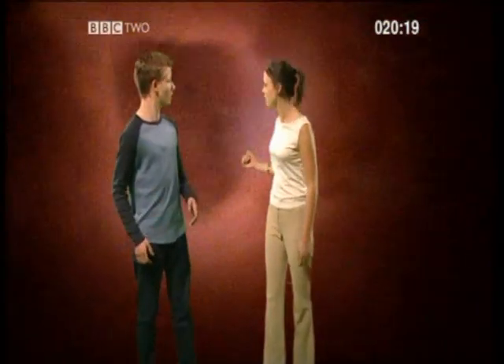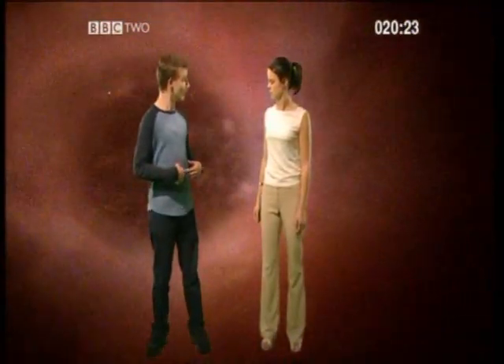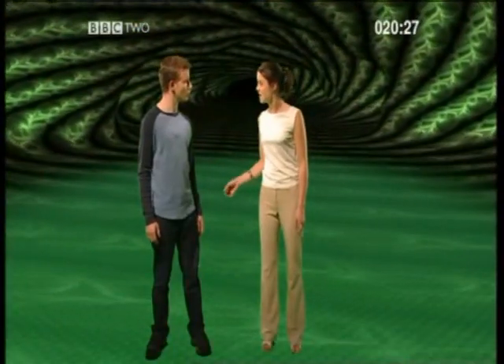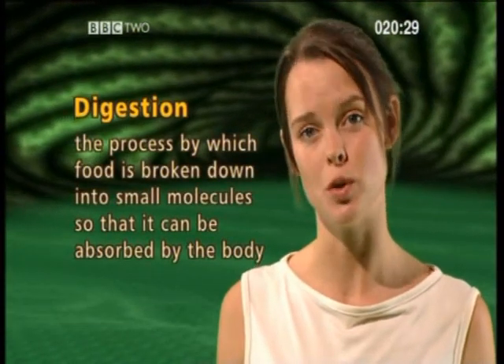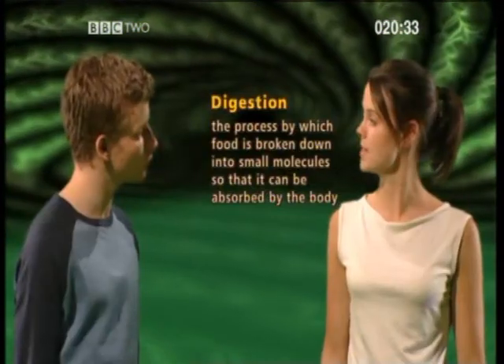What is that? It's enough to put me off my food. But that's where your food goes — the digestive system. So what exactly is digestion? Digestion is the process by which food gets broken down into small molecules so that it can be absorbed by the body.